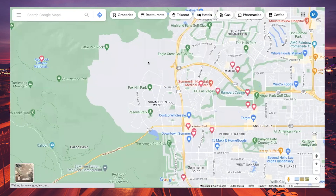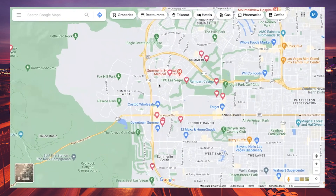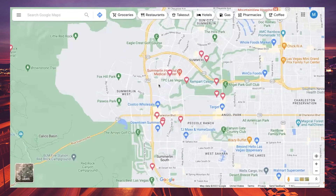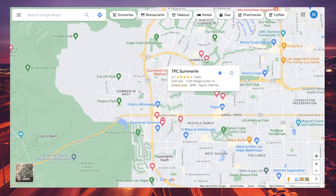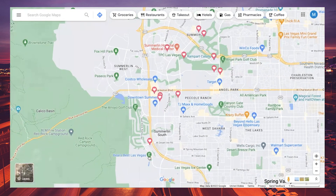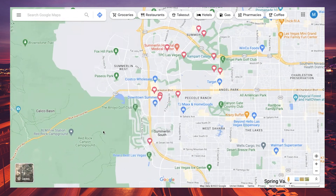Summerlin is home to 10 pristine community golf courses for all ages and skill levels, including the only two TPC golf courses in the entire state of Nevada — TPC Las Vegas and TPC Summerlin. There's also a Jack Nicklaus-designed course in Summerlin South called Bear's Best, where each hole replicates one of Nicklaus's signature holes from his most popular courses in the world. There is no shortage of golf in Summerlin.